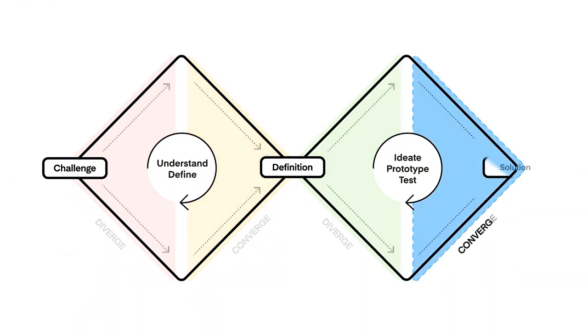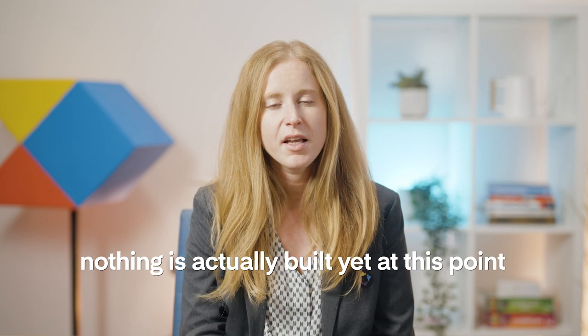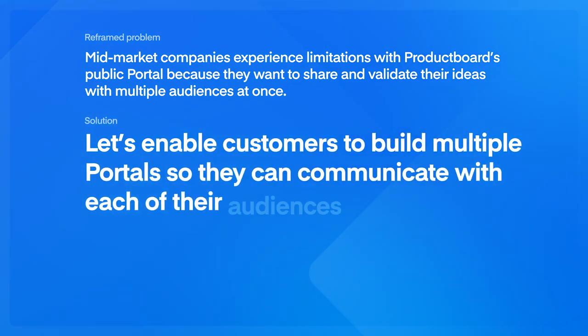Finally, we reach the end of the Double Diamond Framework: presenting potential solutions to stakeholders and users to earn buy-in and drive alignment. In Product Board's case, this means working with product leadership, delivery teams, and cross-functional teams. Remember, nothing is actually built yet at this point, and getting to a solution can still take numerous iterations because you want to be absolutely sure about the products and features that you deliver for your customers. Here's a viable solution that we landed on: let's enable customers to build multiple portals so they can communicate with each of their audiences in different ways. At this stage, it's likely that you'll move on to delivery, though not necessarily with a finalized design — your solution is still rough around the edges.